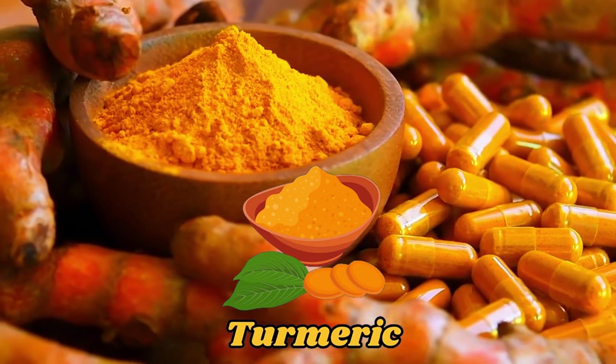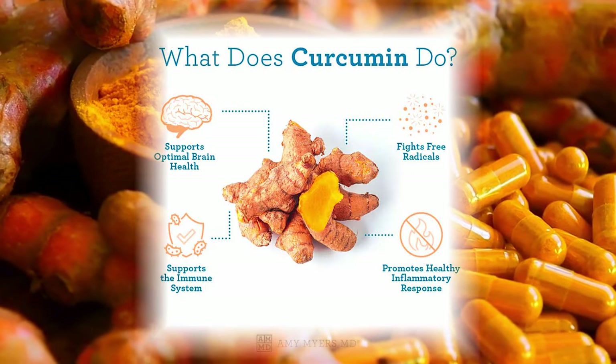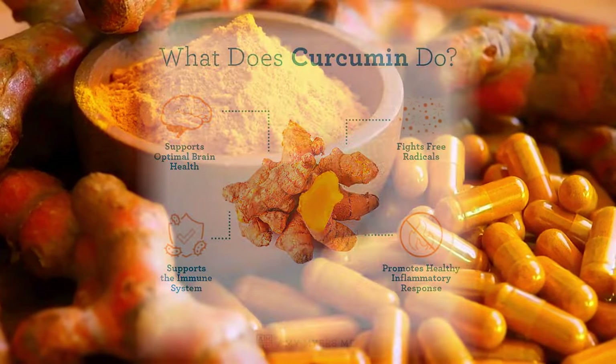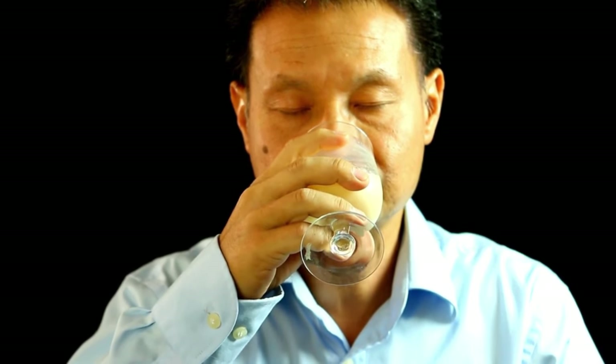Now, you might already know that turmeric is a potent anti-inflammatory, but I want to bring it to your attention because you might be neglecting or have forgotten about it. Turmeric is a potent anti-inflammatory because of its compound known as curcumin. I want to share with you a simple yet effective drink that can help get rid of the inflammation caused by nerve damage and help with neuropathy symptoms. This is especially helpful if you have difficulty sleeping at night due to neuropathy, since neuropathy symptoms are sadly worse at night or early in the morning.